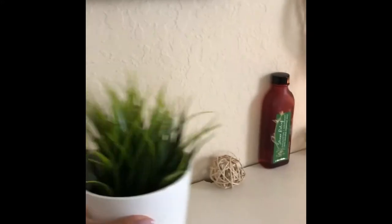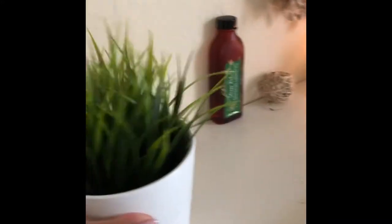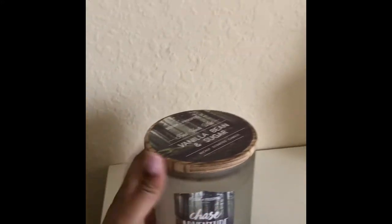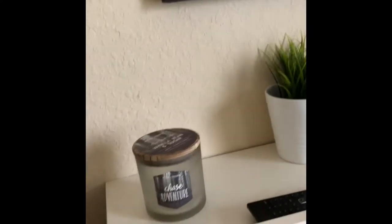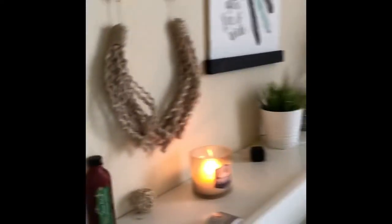These here I got from Ikea. They came like this, and then I just got these here and put them in — it's just giving a more clean, nice vibe. These I got from Bath and Body Works, in the color Vanilla Bean and Sugar. This one is pretty much gone, and so is this one, so I do have to get more.